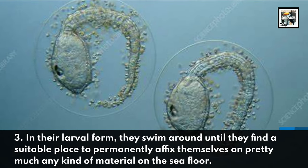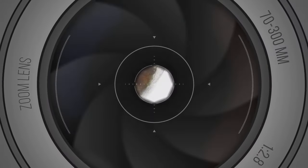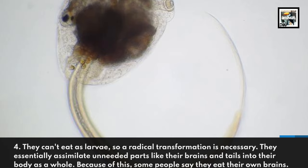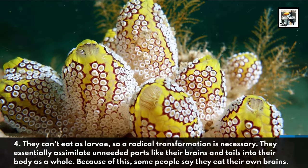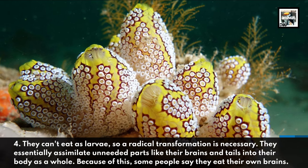Fact three: in their larval form they swim around until they find a suitable place to permanently affix themselves on pretty much any kind of material on the sea floor. Fact four: they cannot eat as larvae, so a radical transformation is necessary — they essentially assimilate unneeded parts like their brains and tails into their body.